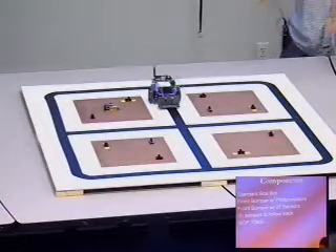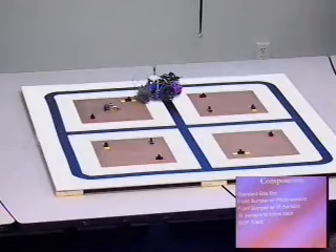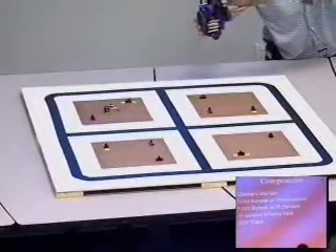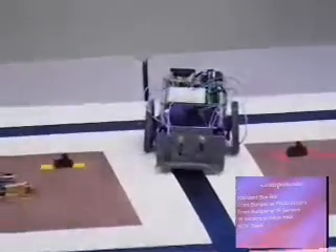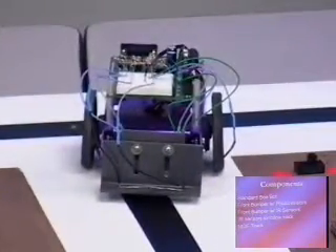Some components of our robot: this was a standard robot when we first got it. We had to add a few features, like I already said — the front bumper, for example, as you can see. That's where we added all the sensors to read. The sensors include the IR sensors, the photoresistors, and the LEDs that send the frequency for the IR sensors.